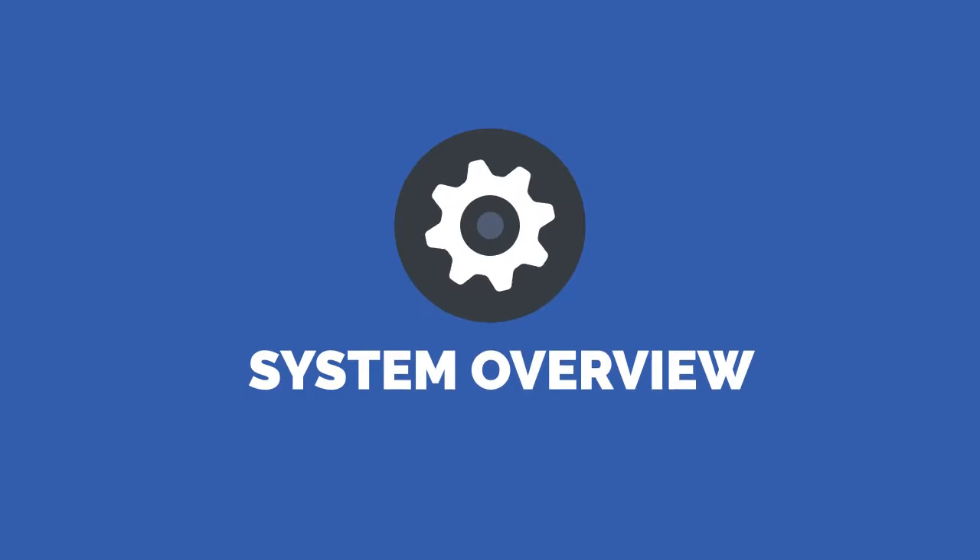Welcome to the Pantonium System Overview. If you operate a people transportation fleet or are curious about our capabilities, this is a great place to start learning about what we have to offer. This video will highlight three key values we bring to our clients: visibility, control, and refinement.